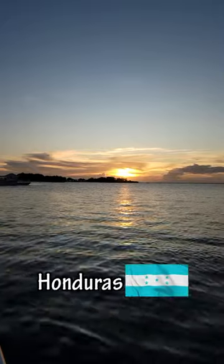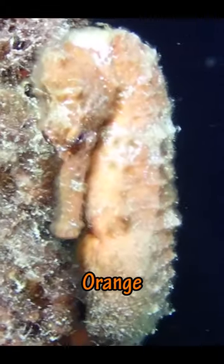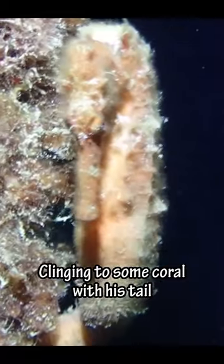Hey guys, today we're going on a night dive in Honduras. The first thing we saw was this orange seahorse clinging to some coral with his tail.